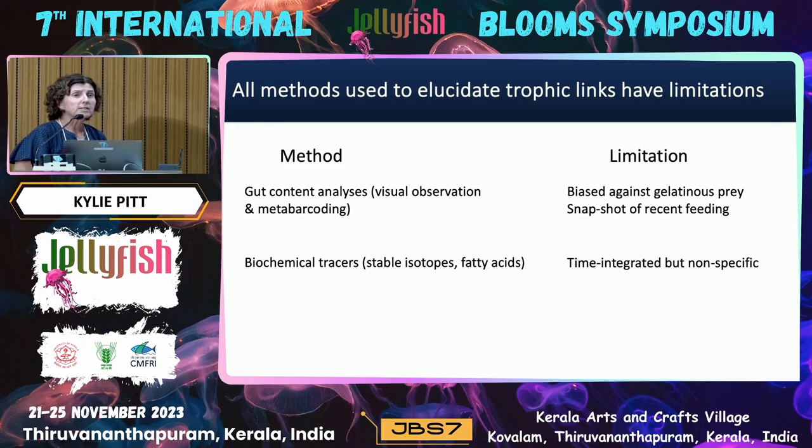Biochemical traces are really useful in terms of offering a time-integrated analysis of diet — they tell us what an organism has been eating over periods of weeks to months beforehand. However, they are very limited in that we can't actually work out what the specific species of prey is. We can usually work out a general group of prey, but trying to identify the individual species is a lot more problematic.